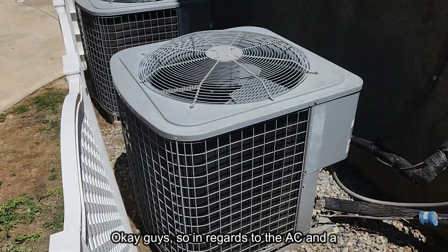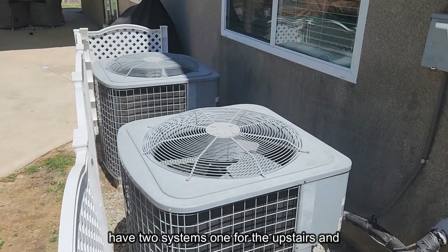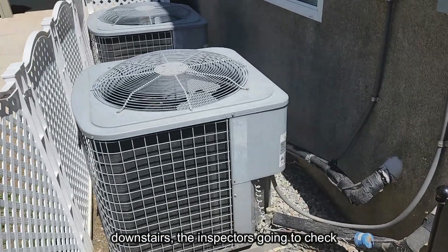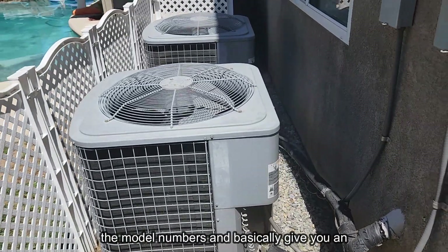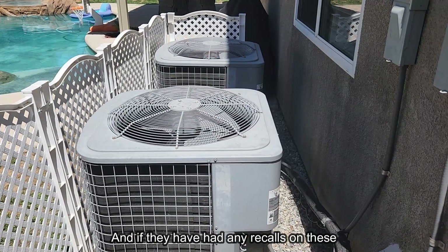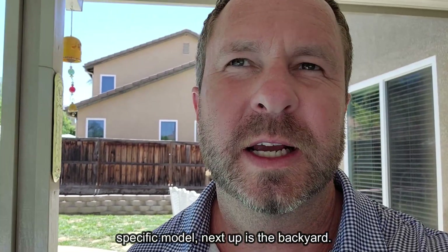A lot of bigger homes in Southern California have two AC systems — one for upstairs and one for downstairs. The inspector will check the model numbers to give you an idea of how old they are and whether there have been any recalls on those specific models.